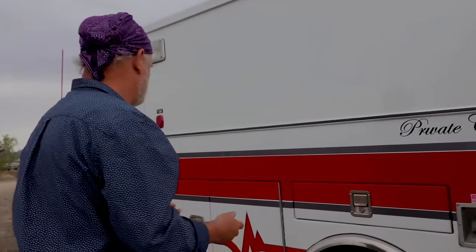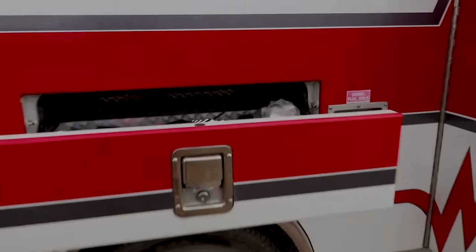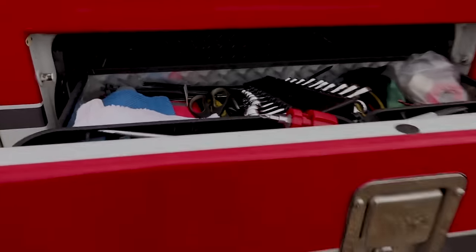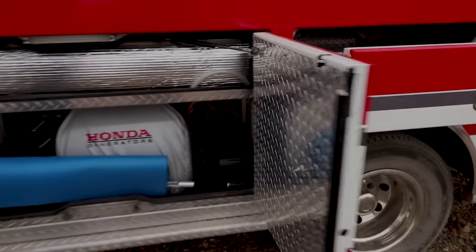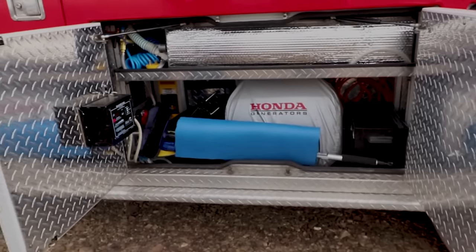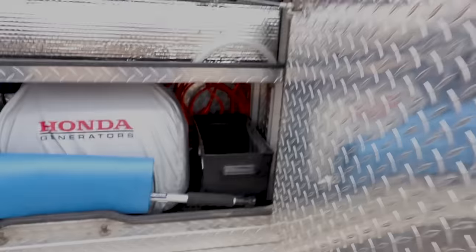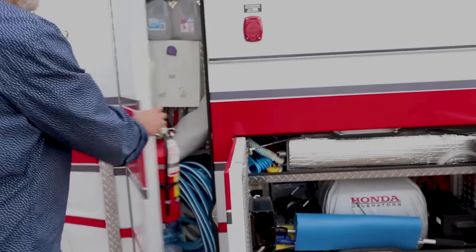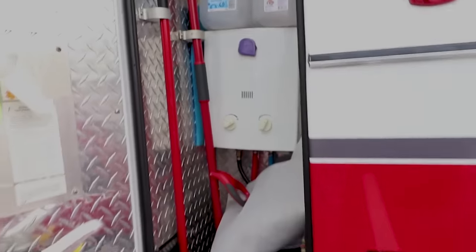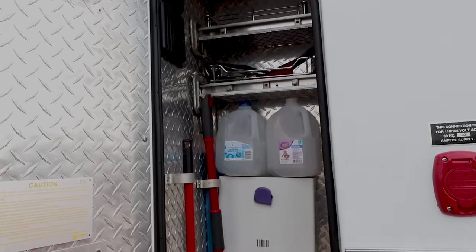One locker holds Paul's tools. Another stores the generator, solar controller, water tank, and air compressor. The last exterior locker houses propane storage and an on-demand hot water heater — all systems accessible from outside without disturbing the interior.